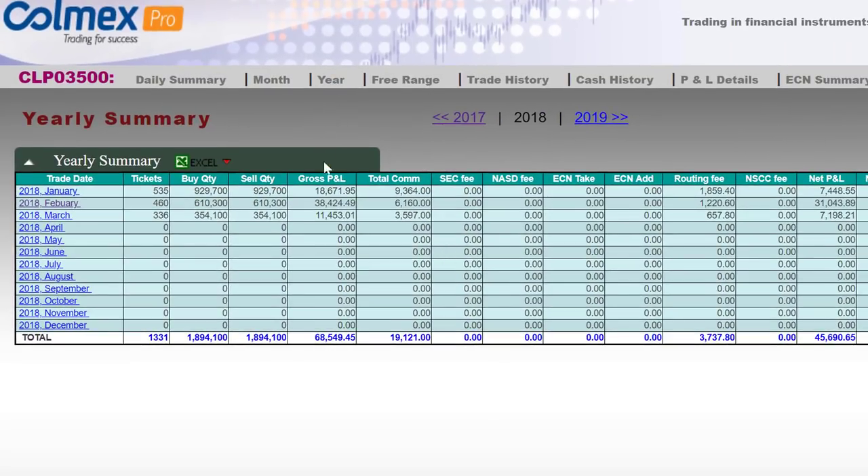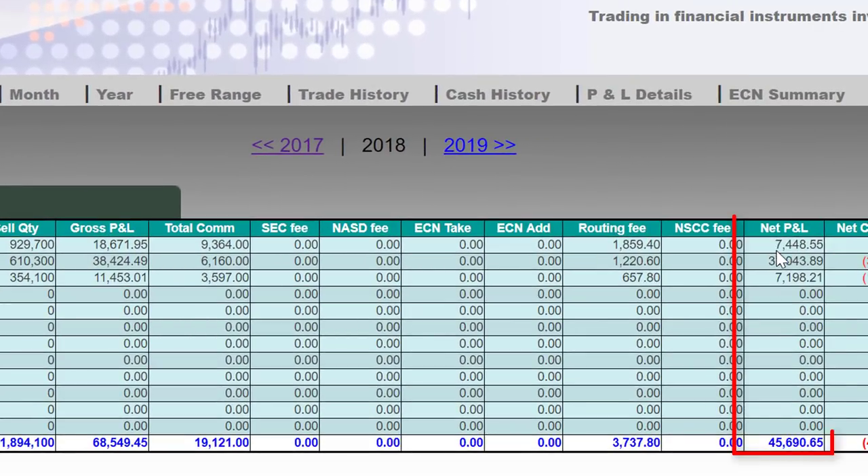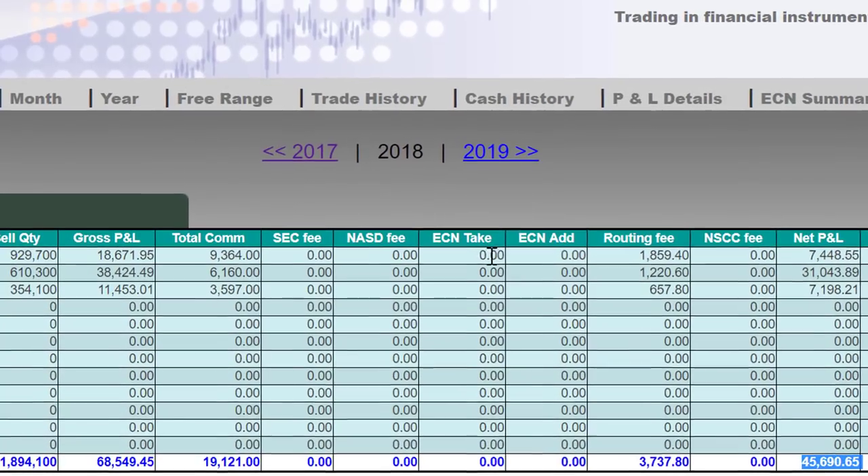So far all green. Started with 18 grand in January — $38,110. If you move to the net after commission and routing, you can see that it's a little bit lower. So I'm starting my year with $45,000, a little bit below my average.